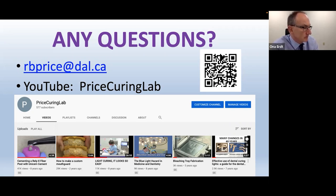Thank you so much for your time, Dr. Price. If you have any questions, you can contact Dr. Price at his email on the screen, or go to connect at dentaladvisor.com.